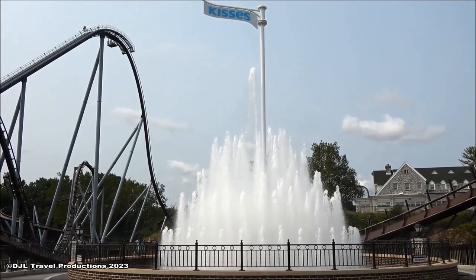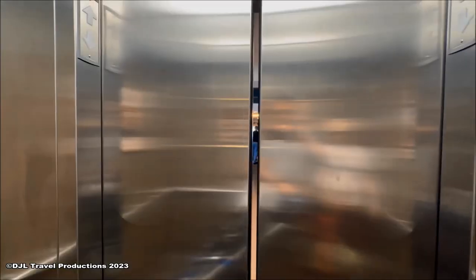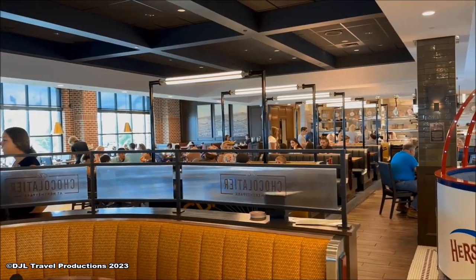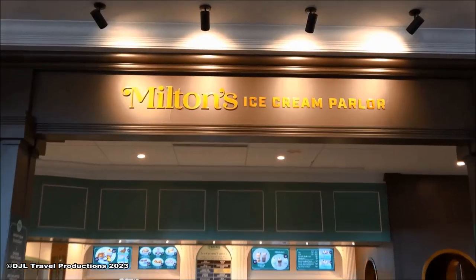Inside Hershey Park, visit Hershey's Chocolate Town to experience our biggest coaster ever, Candymonium, and discover our dining experiences, including the Chocolatier Restaurant Bar and Patio, the Sweetery Confectionary Kitchen, and Milton's Ice Cream Parlor.